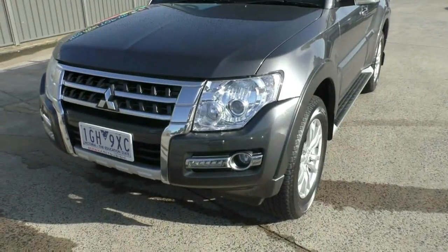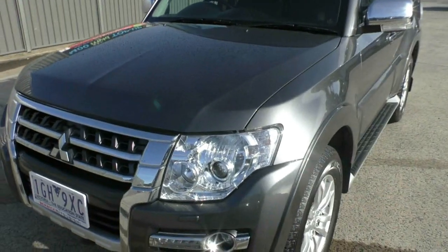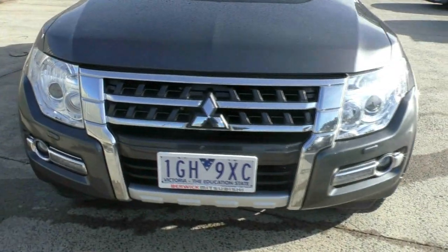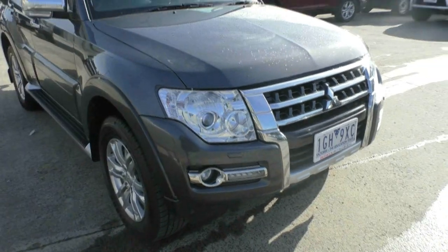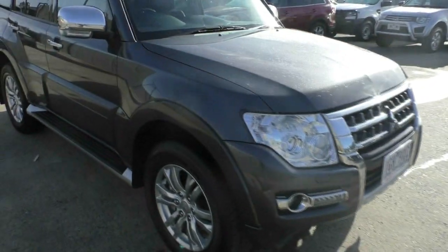What better place to start than at the front of the vehicle, where as you can see it's finished in the charcoal grey metallic colour, probably one of the more popular colours that the Pajero is selling. Condition at the front of the car is all in really great order, no major blemishing or stone chips to report. Nice chrome grille on there as well, with LED daytime running lights down the bottom and fog lights.